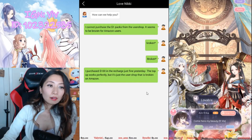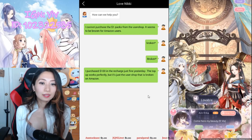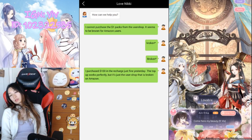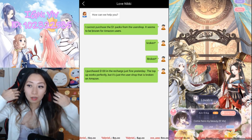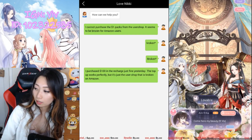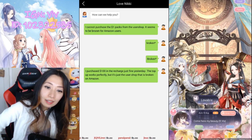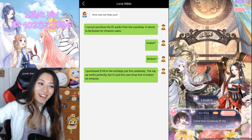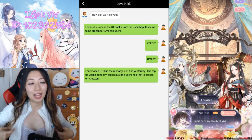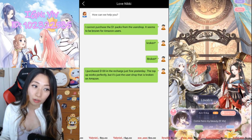One eternity later... Oh my goodness, how long have I been asleep for? About one hour. Let's see what happened — nothing. No response. Perhaps the Love Nikki team is all backed up. That's totally understandable — I'm sure there are a ton of people messaging them about this right now.